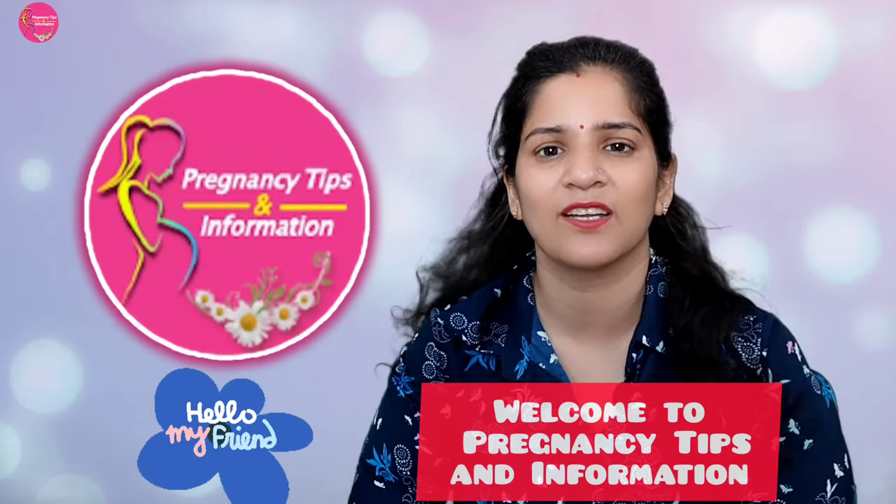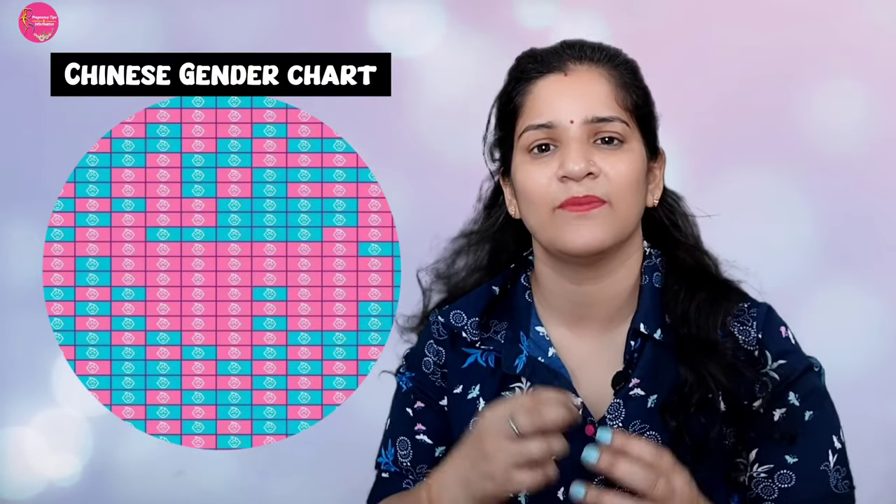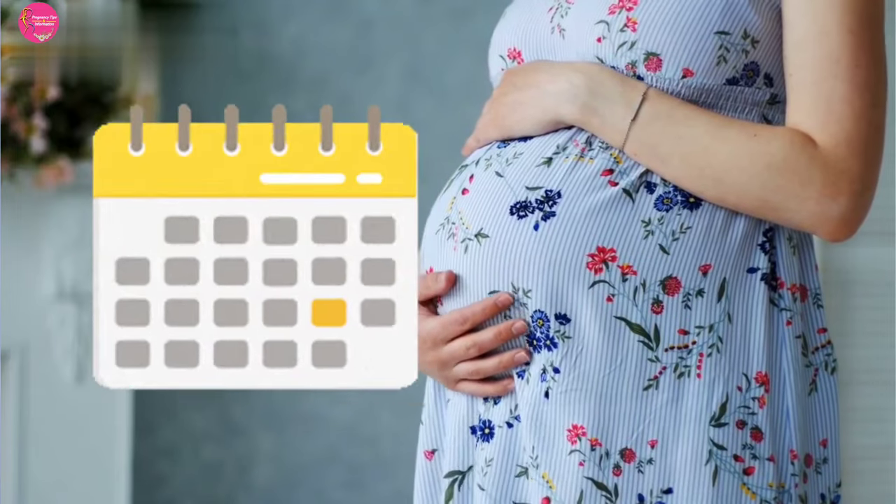In the last video, friends, I received a lot of comments in which you asked about the Chinese calendar — about how the Chinese calendar works, how to get a boy or a girl in the house. So today's video is brought to you about the Chinese calendar.